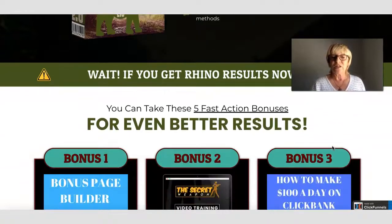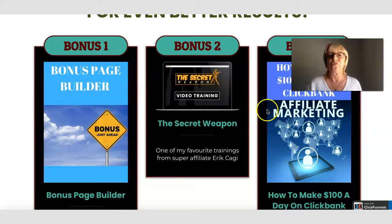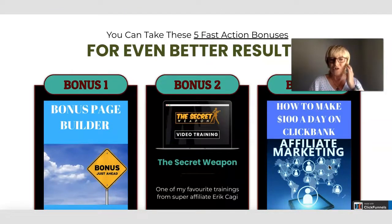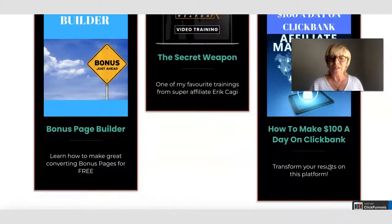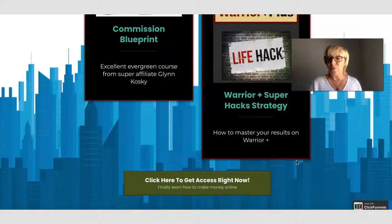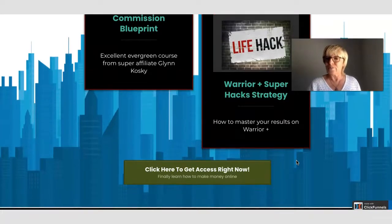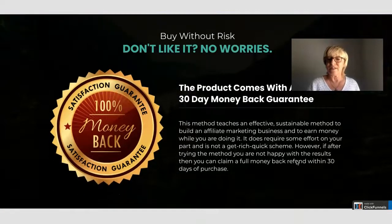With Rhino Results you even get some fast action bonuses: you've got a bonus page builder, bonus two which is a secret weapon video training, and bonus three which is how to make a hundred dollars a day on ClickBank with affiliate marketing. These come with Rhino Results 2.0. You've also got your commission blueprint and your Warrior Super Hacks strategy, so there are five bonus products available through Dawood's sales page. There is also a 30-day money back guarantee.